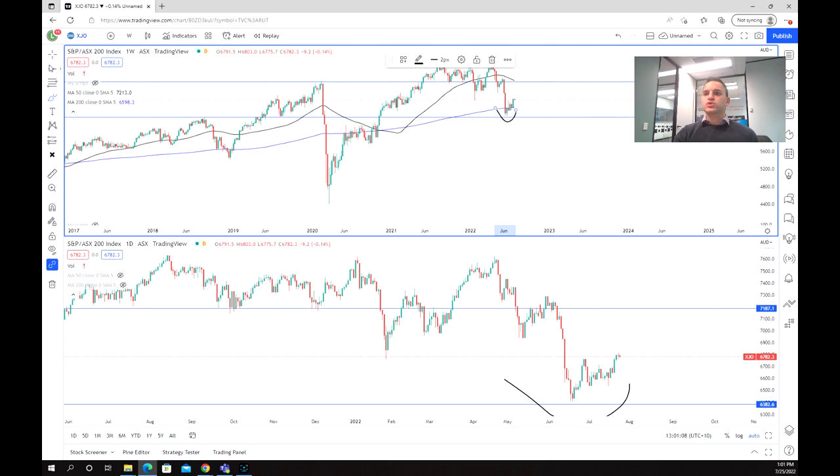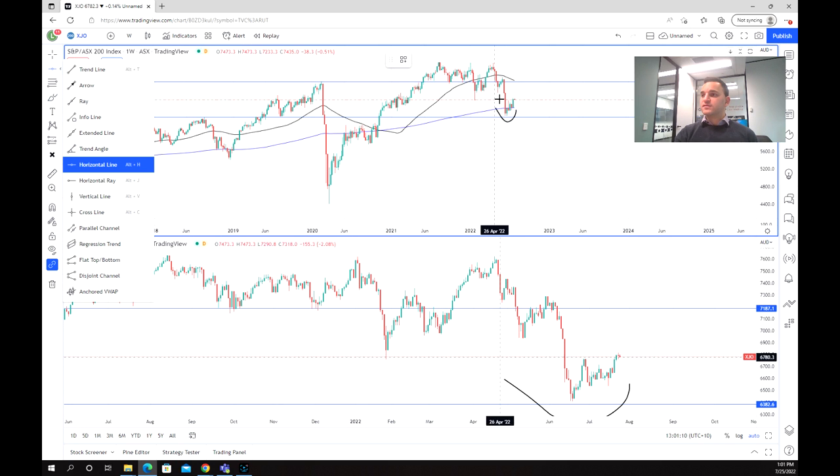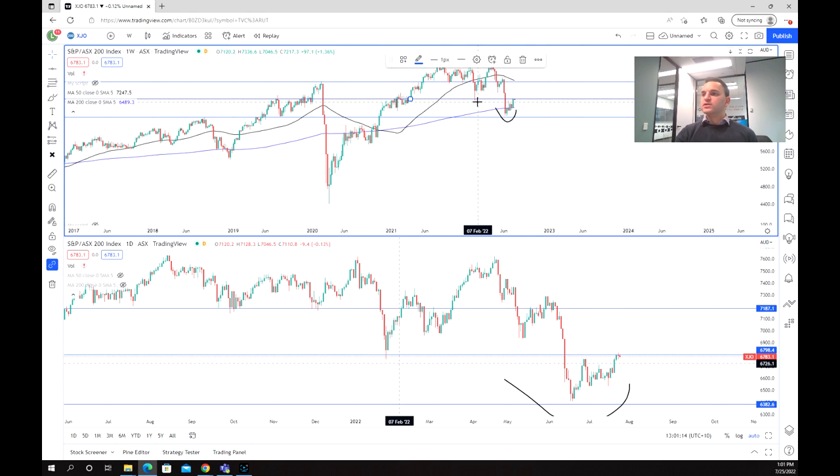Now looking at our potential targets, we can see there's another resistance level in a shorter time frame just at that 6,800 level. So that would be the first point that we have to break before we can see a potential strong move to the upside.